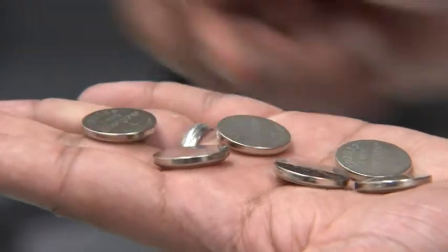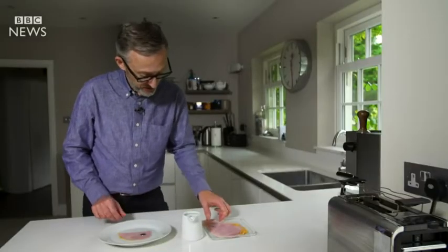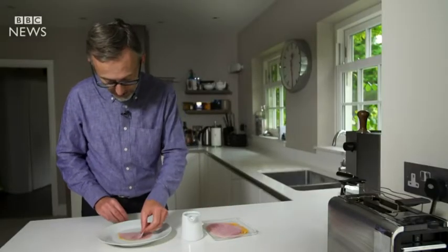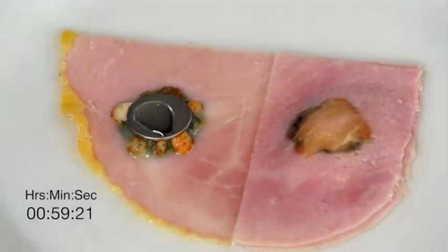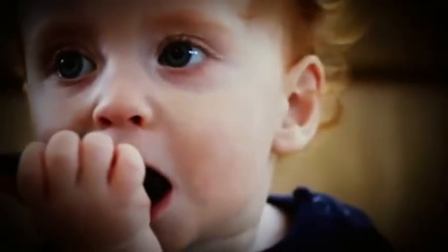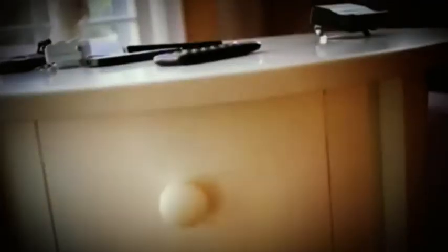Button battery injuries are well documented. This BBC experiment uses ham to represent a child's throat so we can see the chemical reaction that happens. In Auckland's Starship Hospital alone, 20 kids are admitted each year with button battery injuries.